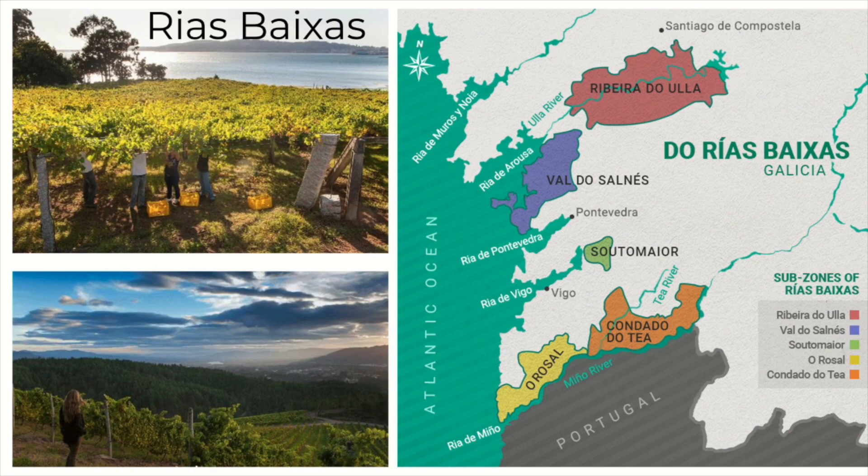On the right-hand side you can see the region of Rias Baixas, and there are five sub-regions. The main region we're going to be tasting today is from Condado de Tea, which is a little bit inland. Because of that, it's slightly warmer, and the Albariños from there tend to be a little bit lower in acidity but also have a more lush, almost peach-like character.